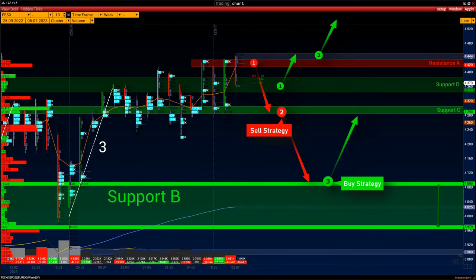Scenario three: if a correction begins, wait for the price to fall to support range B. It is important to make sure the buyers retain the price above the support level. The buy target is 4300 to 4400.